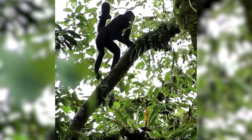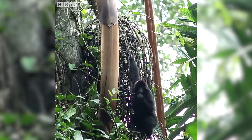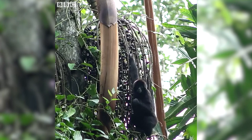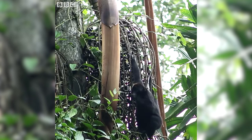Brown-headed spider monkeys have a really important role in the forest, don't they? They are also called engineers of the forest because they have the ability to disperse a large amount of seeds, especially large ones. Because they travel a lot during the day, they can disperse the seeds that they feed on. A lot of the species of this Chocó forest depend on the brown-headed spider monkeys to be dispersed, and hence their survival also depends on the brown-headed spider monkeys.